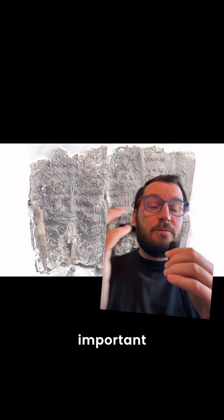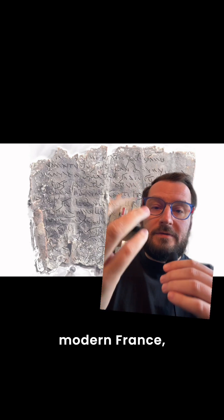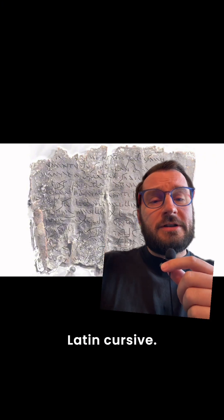The language on the tablet was actually one of the most important discoveries — it was written in Gaulish, which is from Gaul, now modern France, and is a form of ancient, extinct Celtic. But the handwriting was actually in Latin cursive.